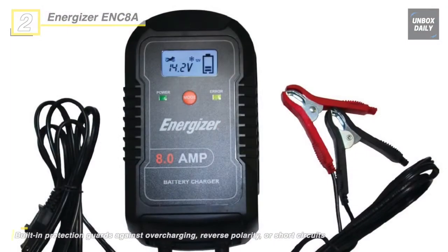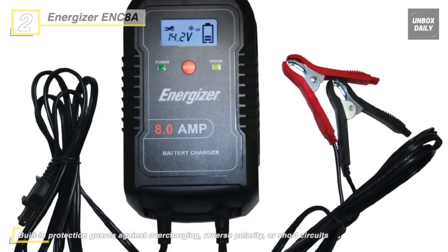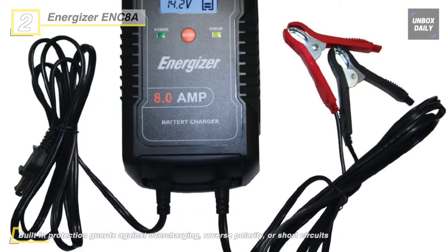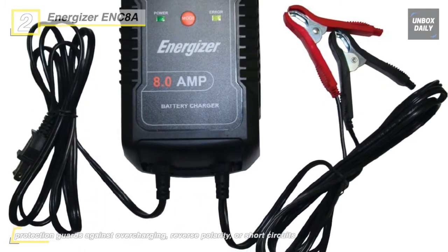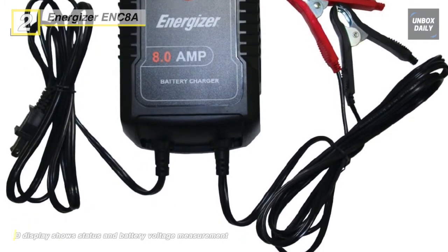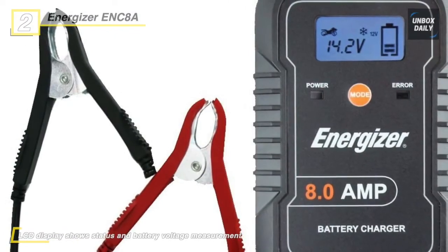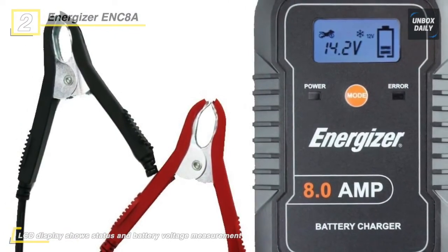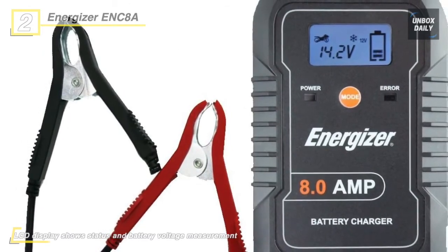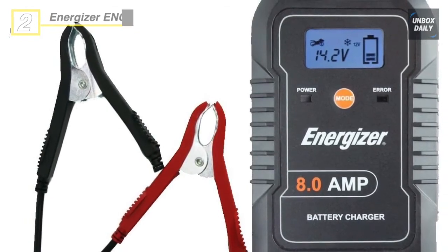The Energizer ENC8A is a fully automatic battery charger for premium charging applications. With 6-volt and 12-volt auto-voltage detection, this charger can do 2 amps for maintaining or 4-amp rapid charging. The digital display shows status and battery voltage measurements. It is energy efficient, and this battery charger and maintainer will prolong your RV, boat, or car battery's life. On top of everything, this product is further backed by a 5-year warranty.